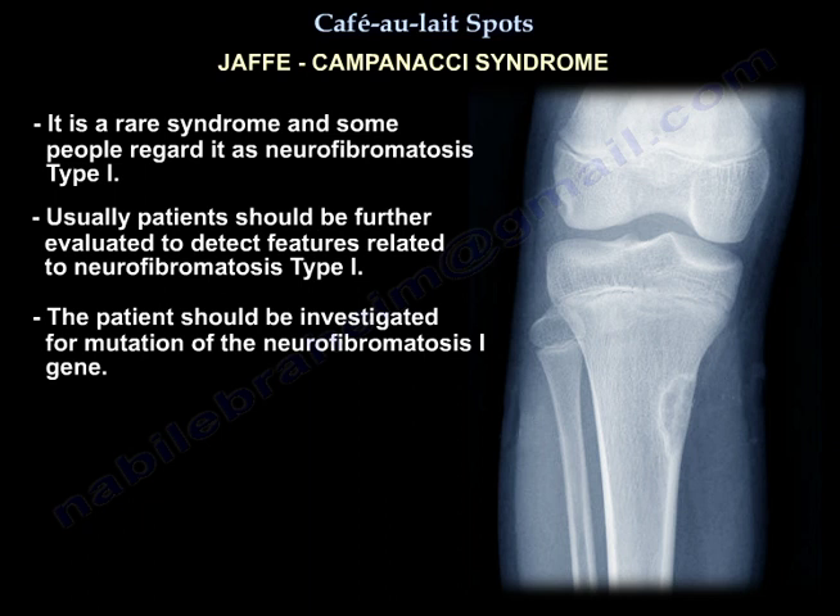Jaffe-Campanacci syndrome is a rare syndrome, and some regard it as neurofibromatosis type 1. Patients should be further evaluated to detect features related to neurofibromatosis type 1, and should be investigated for mutation of the neurofibromatosis 1 gene.